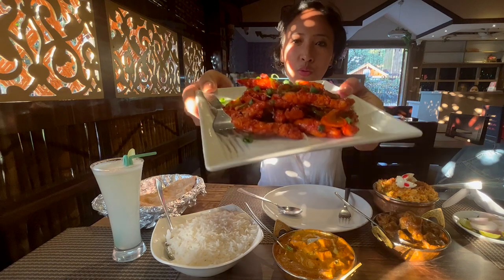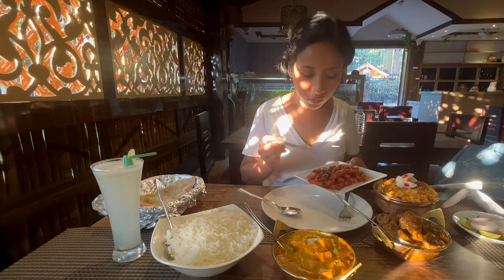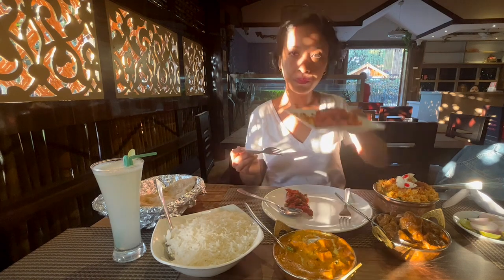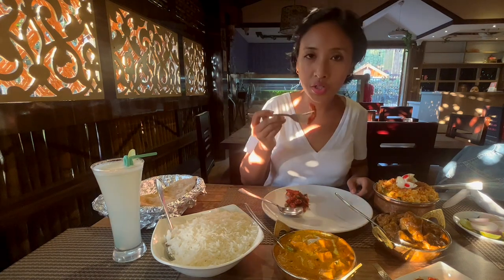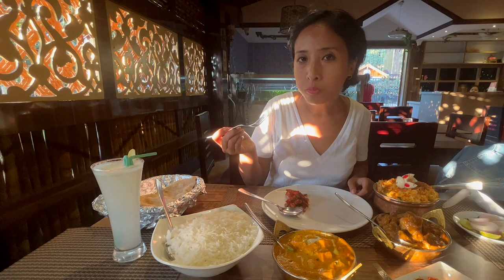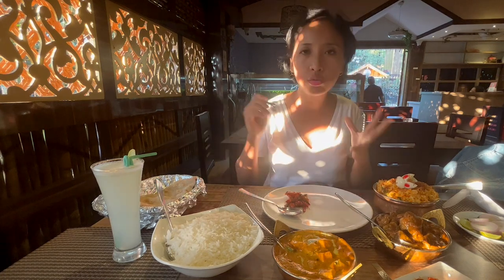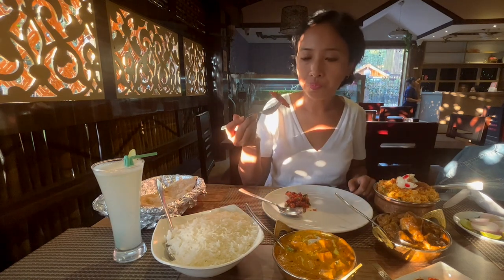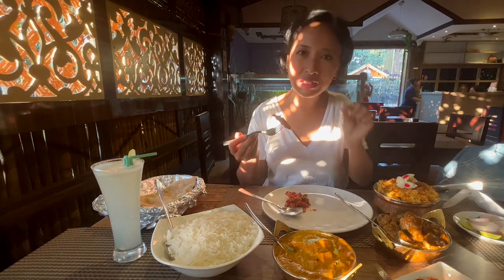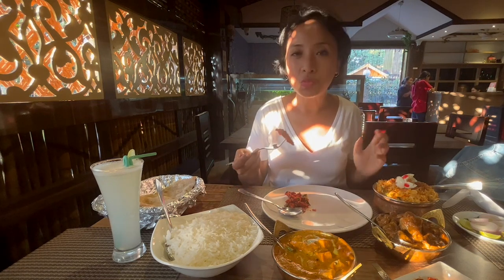Isn't it looking so pretty? The sunlight hitting it makes it look so bright red and beautiful. This is the first item I'm going to put on my plate. Let's try out the crispy chicken. It's sweet and spicy. It looks like they've done thin strips of chicken, dipped in a batter and then tossed in a spicy chili mix.